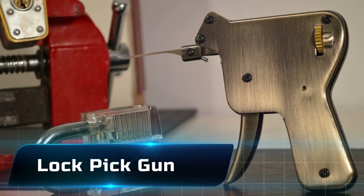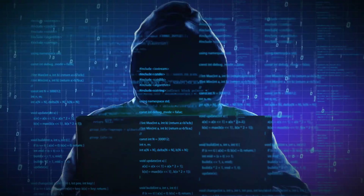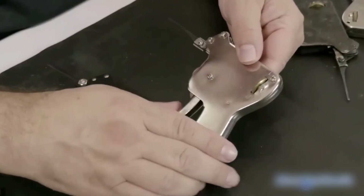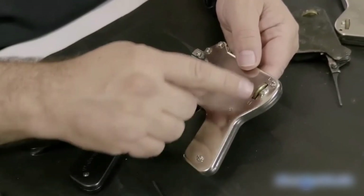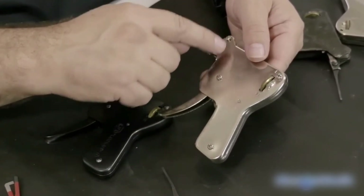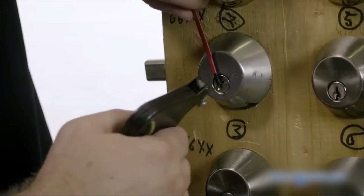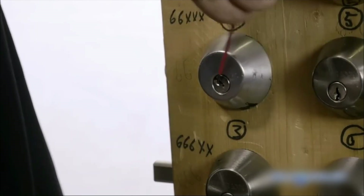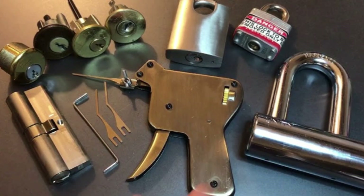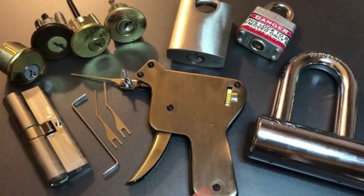Number 5: the Lockpick Gun. Hacking isn't just digital — sometimes it's physical. This mechanical tool lets users pop open traditional locks in seconds with minimal skill. While locksmiths use it legally, in the wrong hands it bypasses doors as easily as a hacker bypasses passwords. It's a chilling reminder that not all hacks happen in cyberspace.